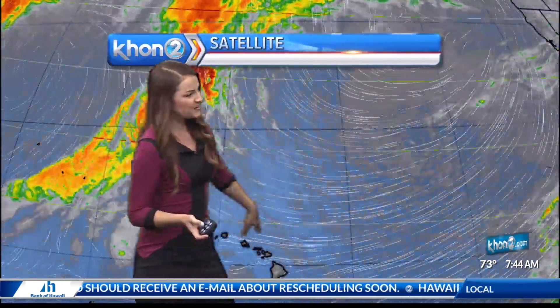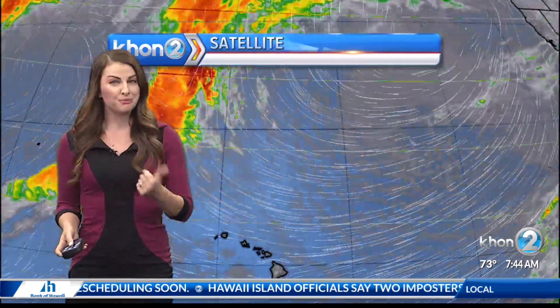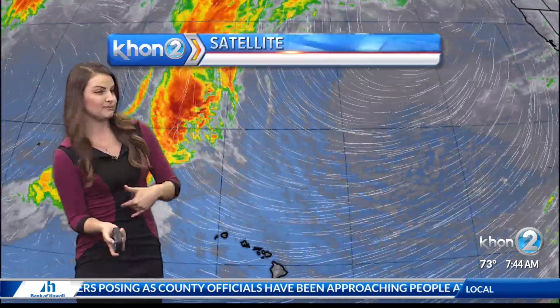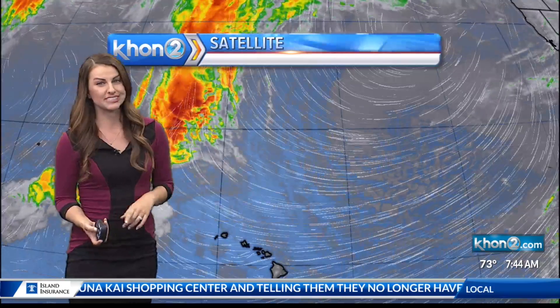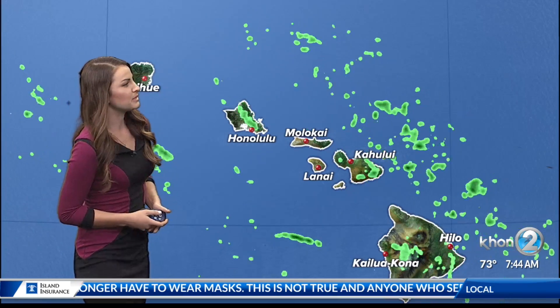The area of high pressure to the northeast of the state continues to generate trade winds. Today they're up to about 25 miles an hour. Tomorrow they're kicking up a notch further as that pressure gradient tightens up. We're looking at winds up to about 30 miles an hour consistently through the majority of the work week, potentially even into the weekend. And as we see those winds peak, there's a good chance the National Weather Service may actually have to issue some wind advisories. None in place just yet, but I'll let you know if that does go into place.